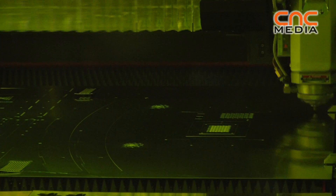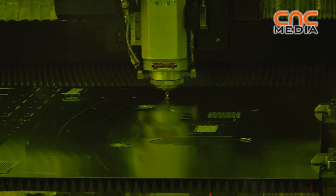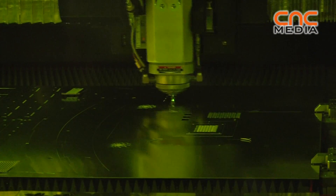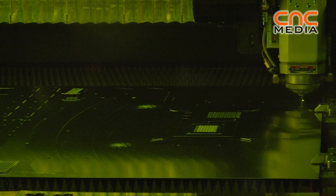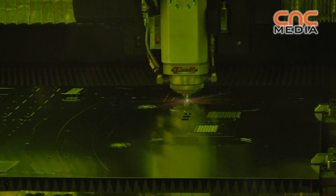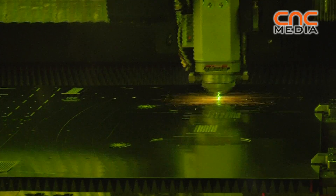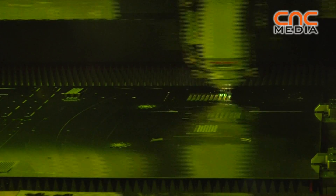What we have realized already in thinner aluminum, let's say about 0.5 millimeter thickness, we were able to reach a cutting speed of about 150 meters per minute. So this is up to six, seven, eight times faster compared to conventional laser systems.